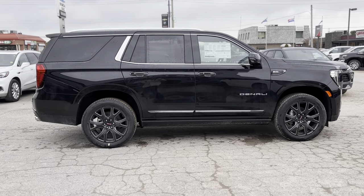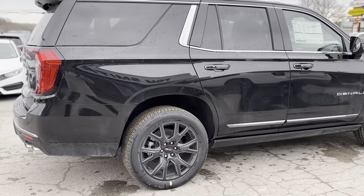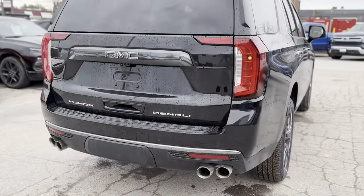Discover the epitome of luxury and capability with the 2024 GMC Yukon Denali Ultimate, offering unparalleled comfort, cutting-edge technology, and robust performance.